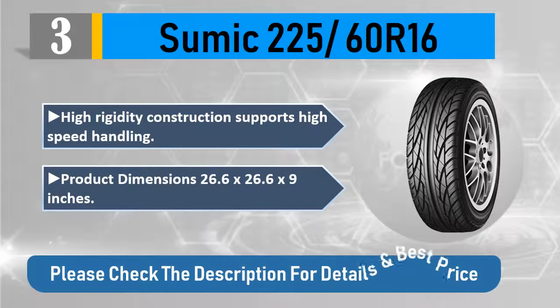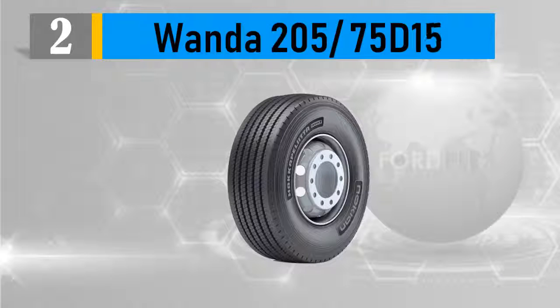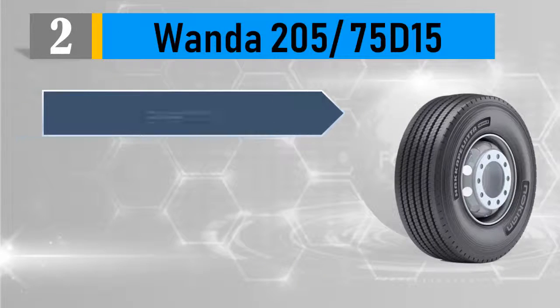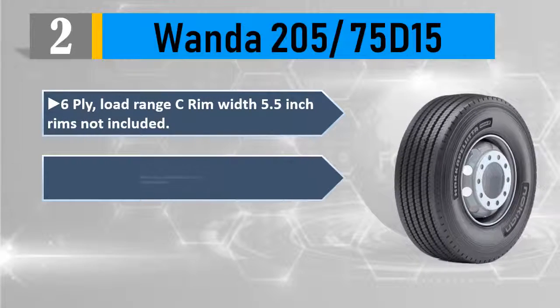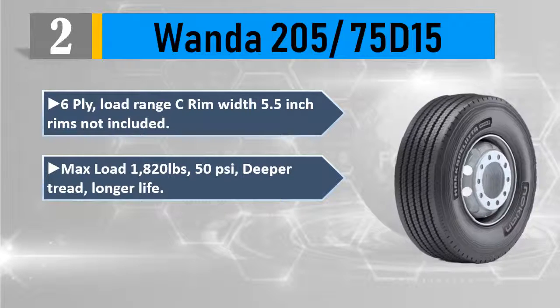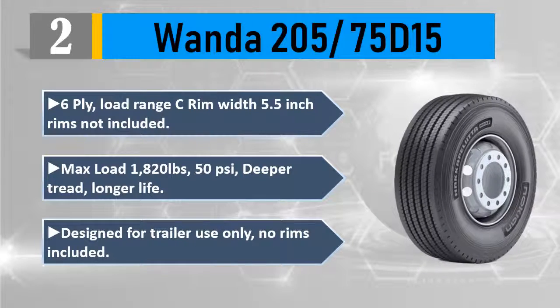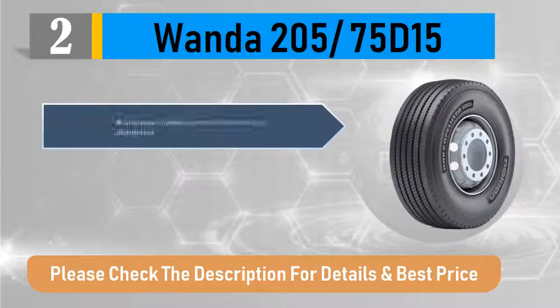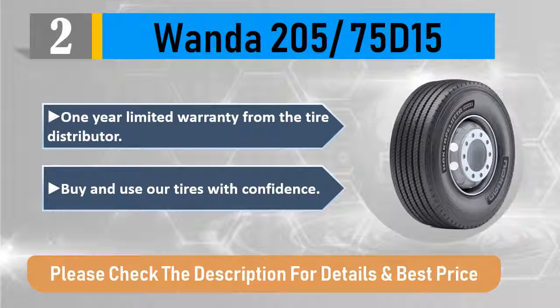Number two: Wanda 205/75D15, 6-ply, load range C. Rim width 5.5 inches — rims not included. Max load: 1,820 pounds at 50 PSI. Deeper tread for longer life. Designed for trailer use only. One year limited warranty from the tire distributor. Buy and use with confidence. Please check the description for details and best price.